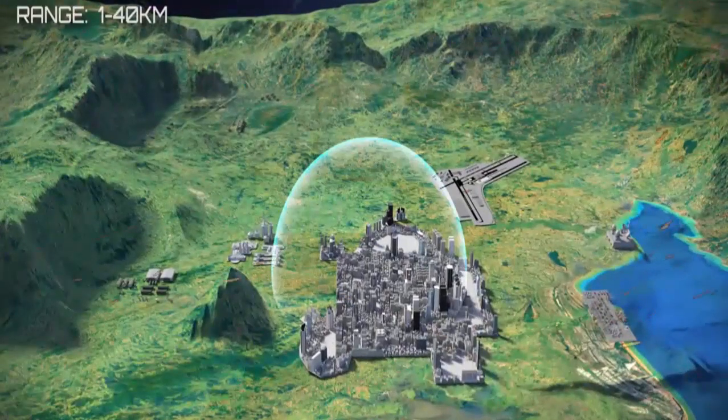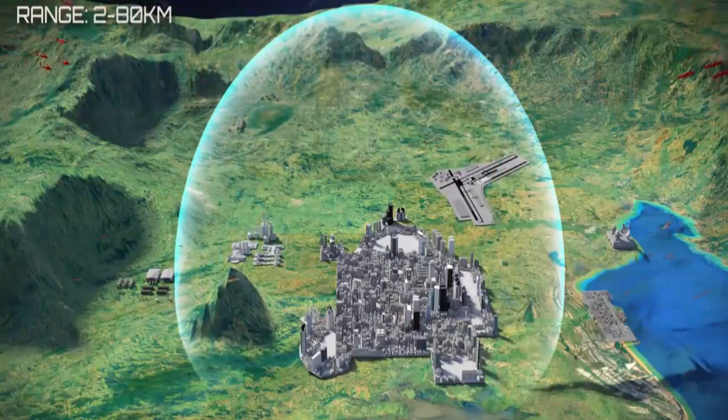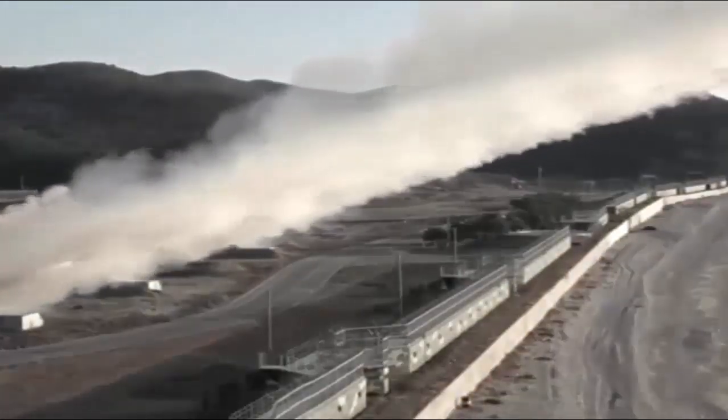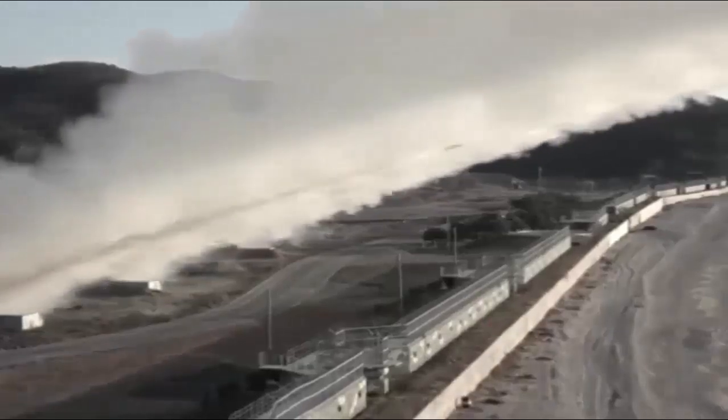The SPIDER is a low-level, quick-reaction surface-to-air missile system capable of engaging aircraft, helicopters, unmanned air vehicles, drones, and precision-guided munitions. It provides air defense for fixed assets and for point and area defense for mobile forces in combat areas.